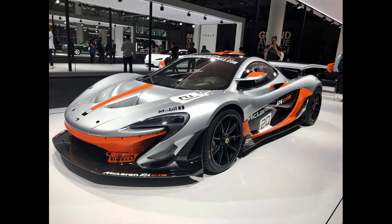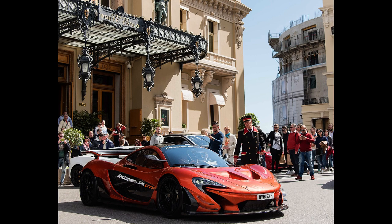The P1 features a 3.8L, 3,799 cc twin-turbocharged V8 engine. The twin turbos boost the petrol engine at 1.4 bar (20.3 PSI) to deliver 542 kW (737 PS / 727 hp) at 7,500 RPM and 531 lb-ft (720 Nm) of torque at 4,000 RPM, combined with an in-house developed electric motor producing 132 kW (179 PS / 177 hp) and 192 lb-ft (260 Nm) of torque.